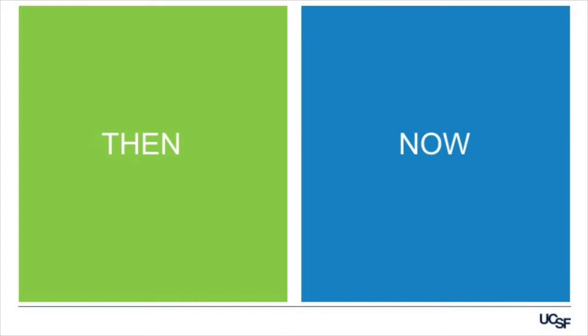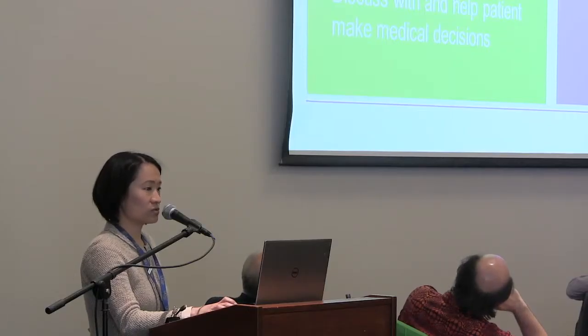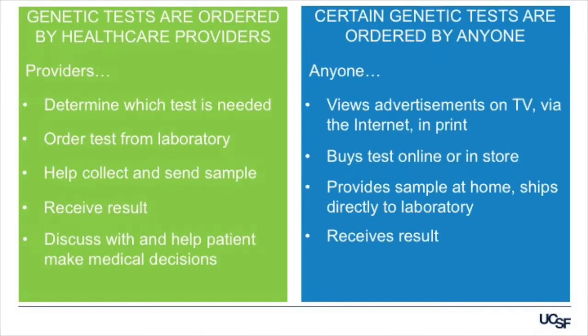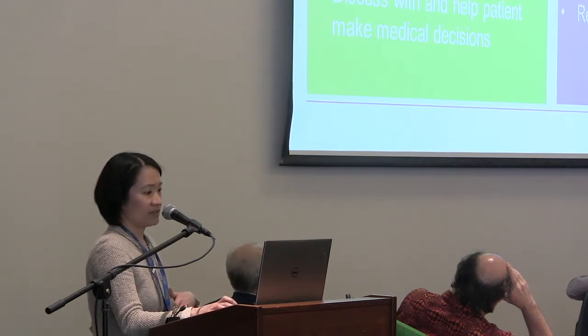Back before 2008, genetic tests were only ordered by healthcare providers. Providers would determine which was the appropriate test for you, order the test from the laboratory, help collect and send your sample, and then receive results and sit down to discuss them with you and help you make medical decisions. This entire process was usually facilitated by health insurance. Things have changed now. Certainly, providers can still order genetic tests, but there are certain genetic tests that can be ordered by anyone — anyone who views advertisements on television, on the internet, in print. Anyone can buy these tests online or in the store, provide the sample at home, and ship it directly to the laboratory, then receive the result themselves. This is usually not done in the setting of health insurance, and there is sometimes little professional guidance.